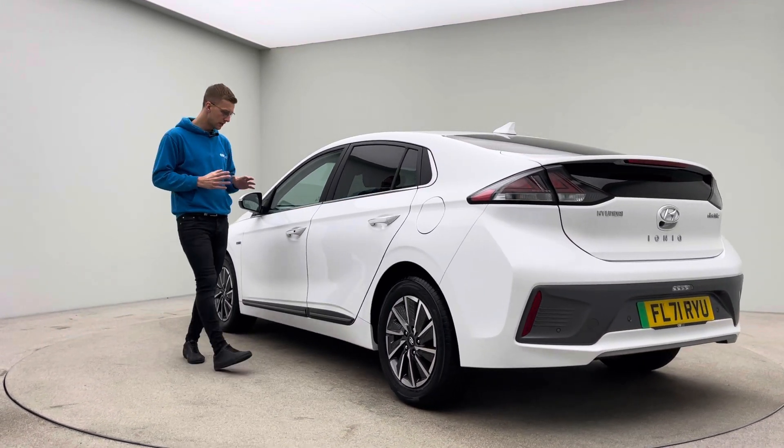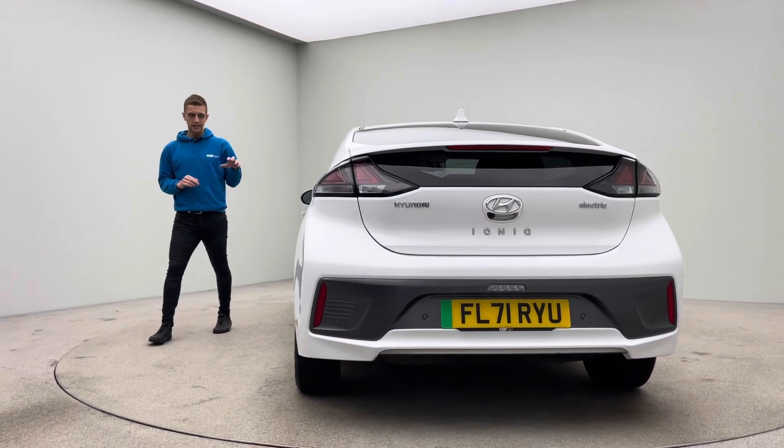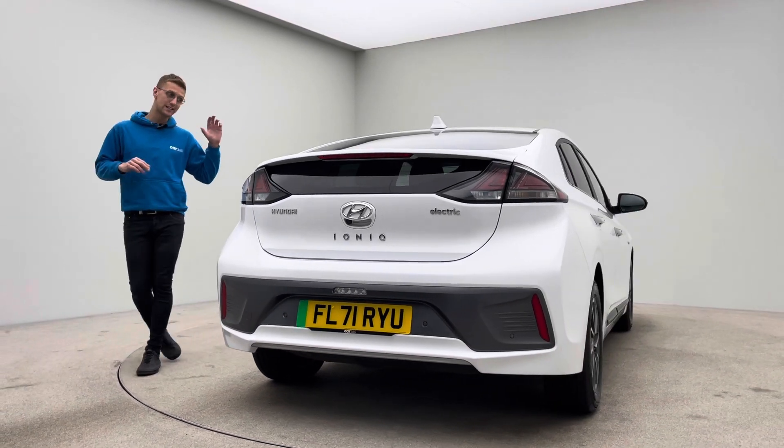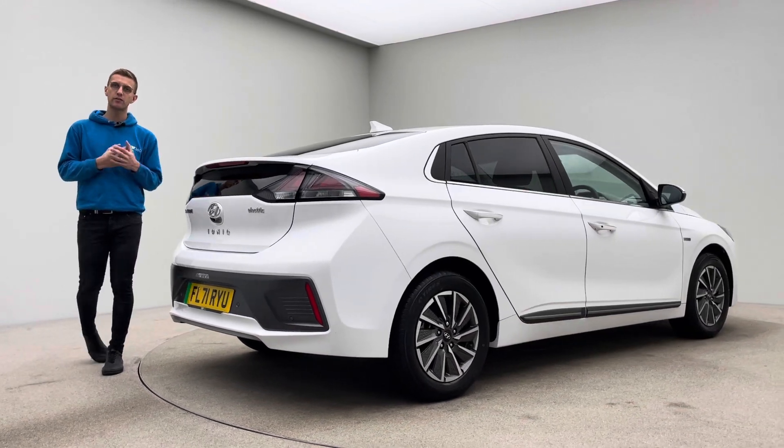In terms of features: comfort access, tinted windows, blind spot monitoring system, folding mirrors, heated and ventilated front seats, heated steering wheel, heated rear seats, parking sensors, reverse camera, navigation, DAB radio.